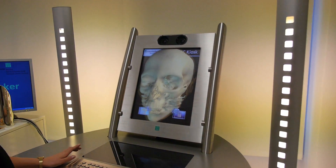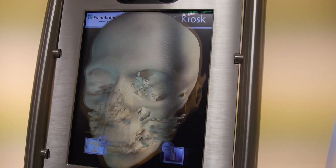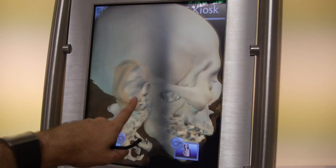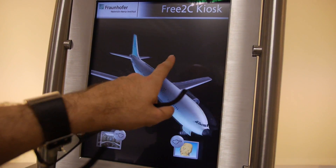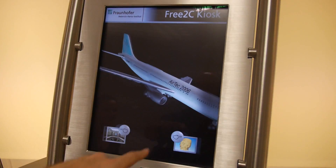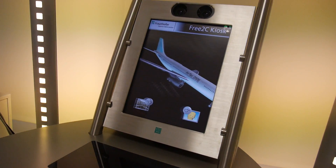This is an HHI exhibit — the head-tracking device from HHI itself. With the infrared system going on, this is very cool.